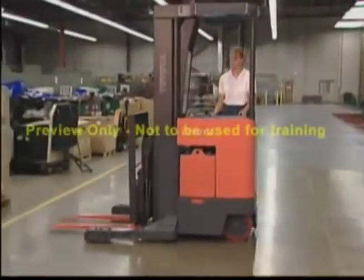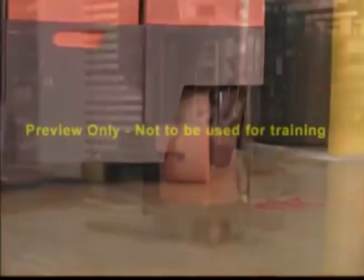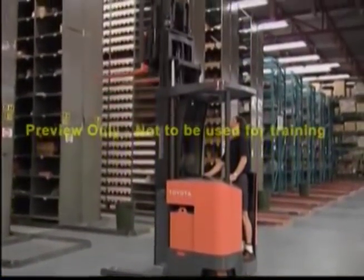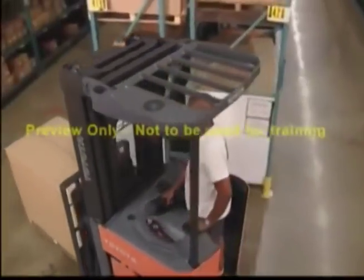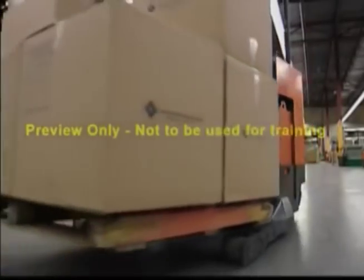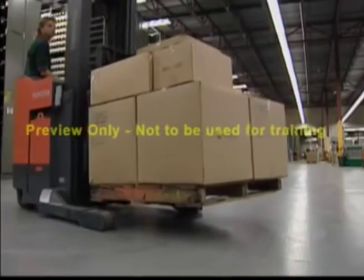These trucks have the capability to turn in tight aisles and restricted spaces. Generally, these are able to lift loads exceeding 28 feet, and a fully loaded truck can weigh more than 12,000 pounds. As with all lift trucks, they should only be operated by authorized personnel who have received proper training.